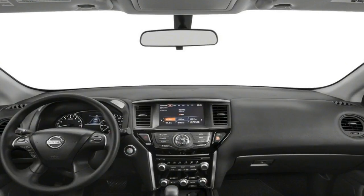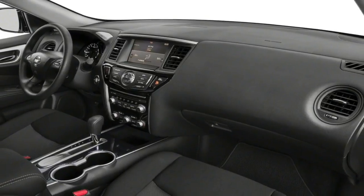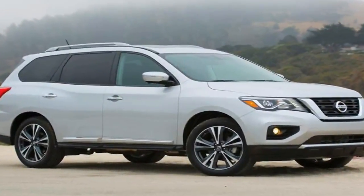Although the additional power didn't make the Pathfinder quicker, we noted in the 2017 first test that the crossover didn't feel underpowered. The crossover is easier to drive in urban areas because its car-based underpinnings make it easier to maneuver.